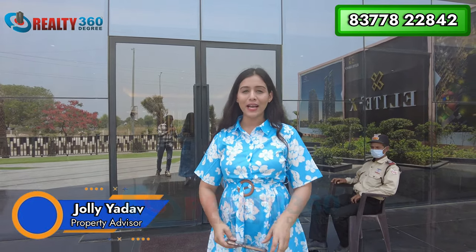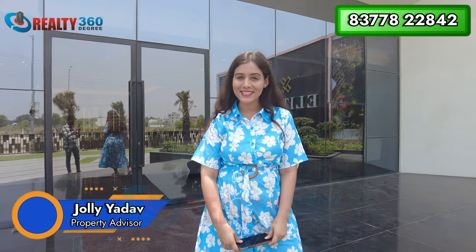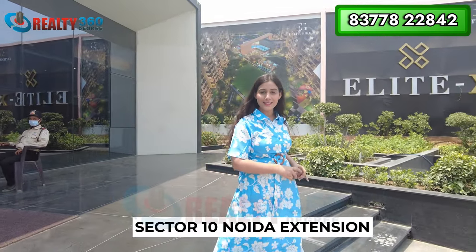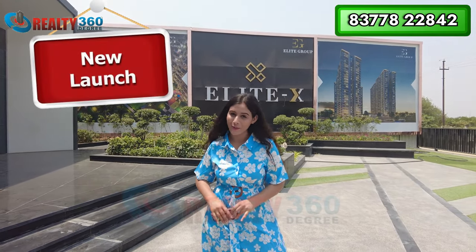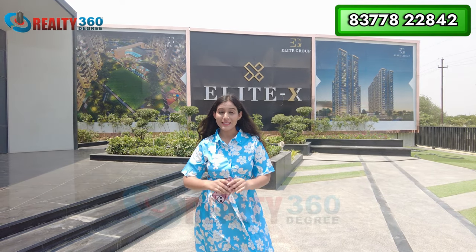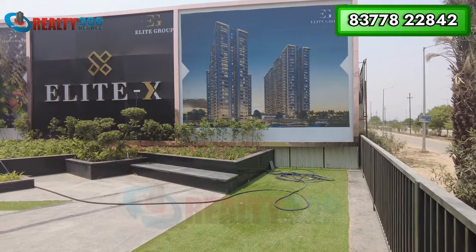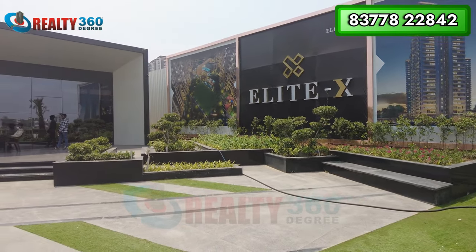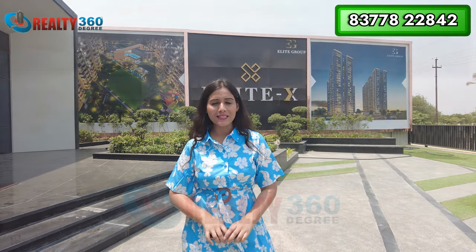Hi everyone, this is Jolly Yadav welcoming you back to our channel Reality 360 Degree. Today I am at Sector 10, Noida Extension, and I am going to take you to a newly launched project — Elite Group's Elite X — located in Sector 10, Noida Extension.